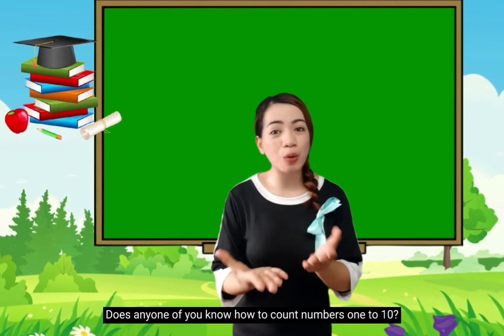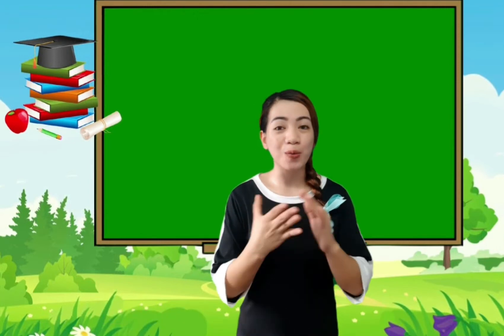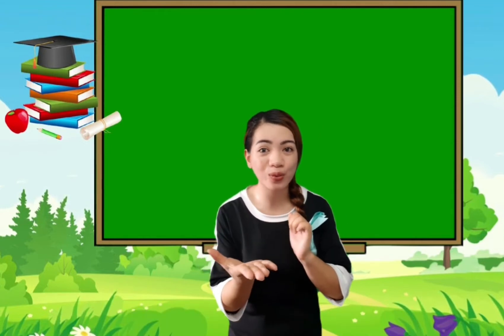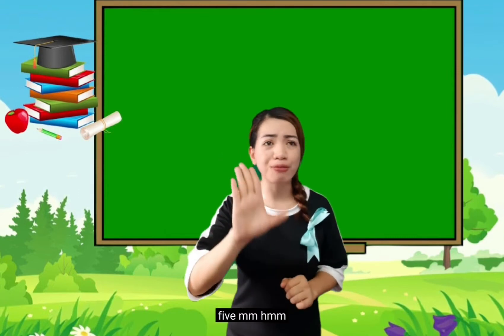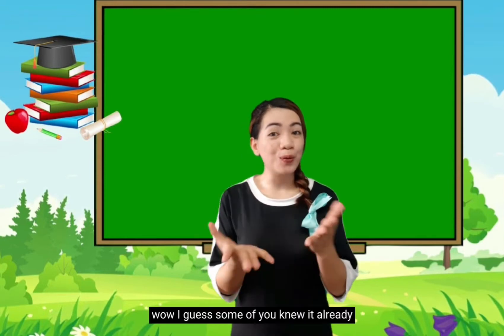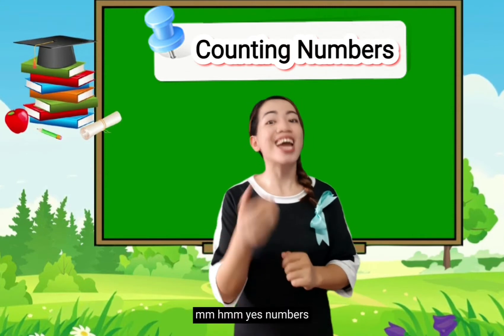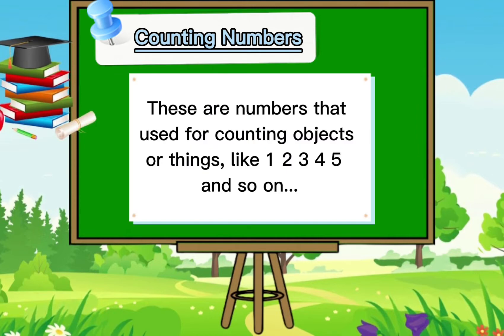So my dear Piu Piu's, does any one of you know how to count the numbers 1 to 10? Wow! That's great! And what are the numbers that you already know? 1, mm-hmm. 5, mm-hmm. What else? 2 — wow! I guess some of you knew it already. Because today, we're going to speak about counting numbers.